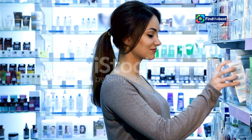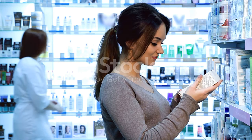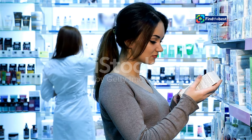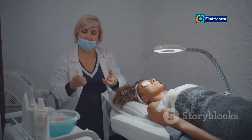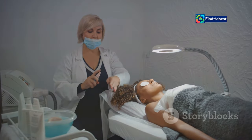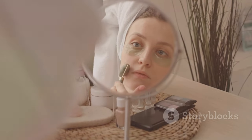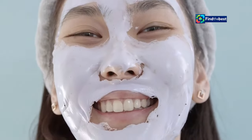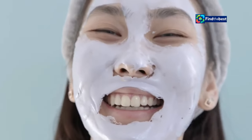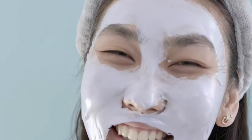In today's conscious consumer landscape, it's not enough for a product to simply deliver results. Consumers increasingly demand transparency and ethical practices from the brands they support. BioDance understands this shift and takes pride in its commitment to sustainability and cruelty-free practices. The brand sources its ingredients responsibly, ensuring they are ethically sourced and sustainably harvested. Furthermore, BioDance is a cruelty-free brand — they do not test their products on animals, aligning with the values of compassionate consumers.